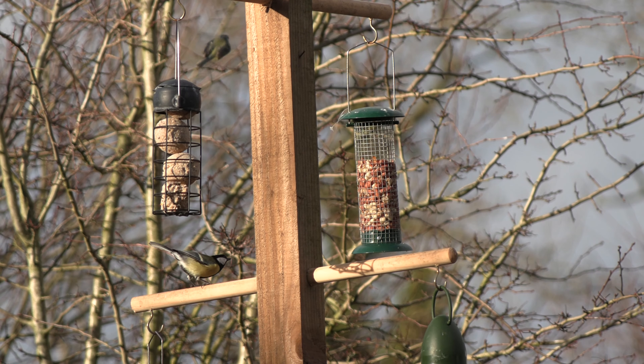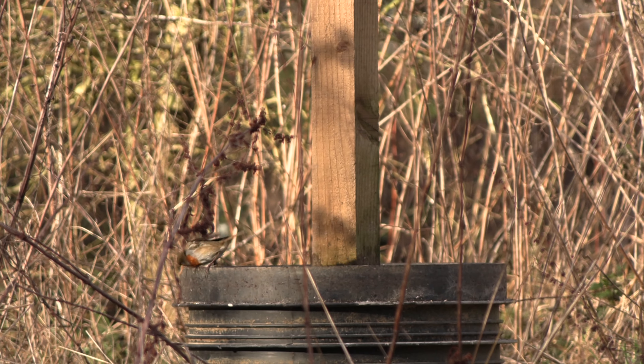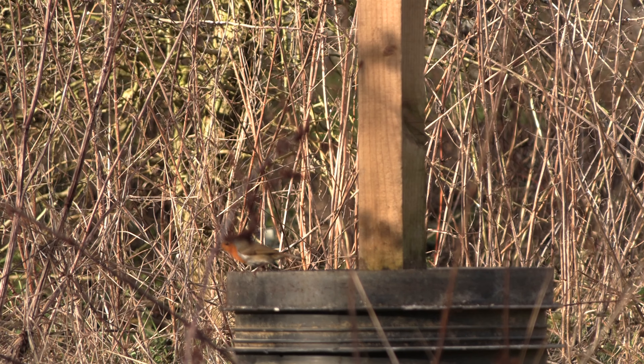There's lots of birdsong. I was just thinking how beautiful the birdsong is. It must be something about today that they really like — it's the first day it's been reasonably mild, a little bit of sunshine. I'm out here all the time and it's just a cacophony of birdsong suddenly.